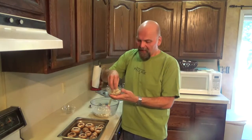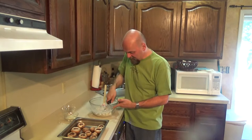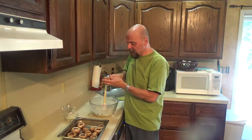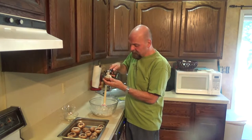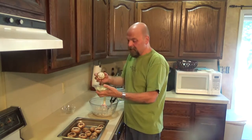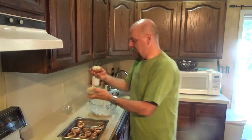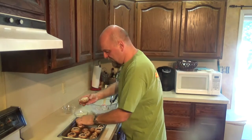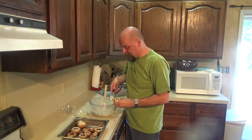In this bowl I have some seasoned panko bread crumbs. I'm going to use my handy ice cream scoop to stuff each mushroom, and then dip it into the bread crumbs so that it coats the top with the seasoned panko. Into the pan, and I'm just going to do that with all of them.